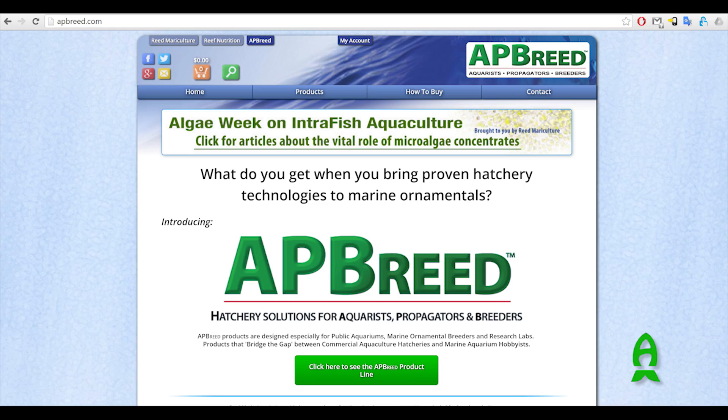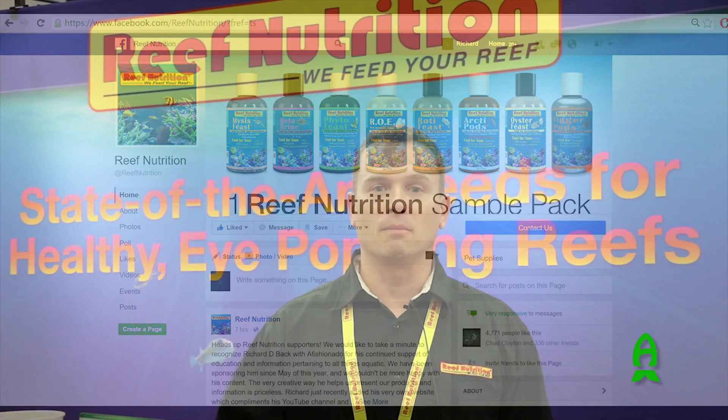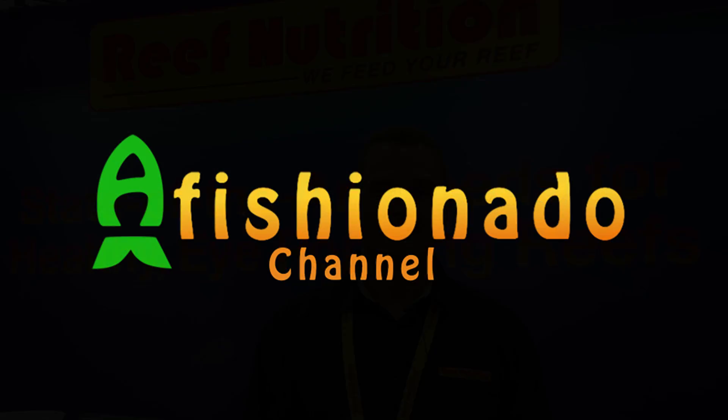Keep an eye out — check us out at apbreed.com and reedmariculture.com, and on Facebook. You can contact me: my name is Chad Clayton, I'm the live feed supervisor. I love to talk about live feeds and breeding fish — my whole career has been based in aquaculture, so it's been a really fun ride. We're at MACNA San Diego — it's been great chatting with you guys. Good morning, bye.